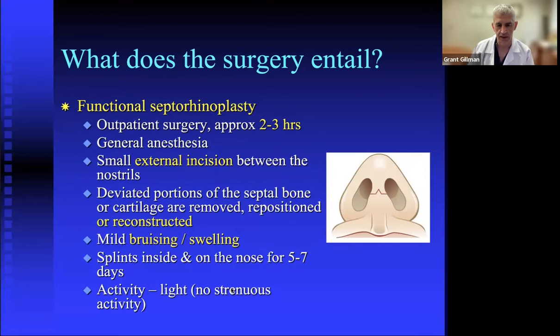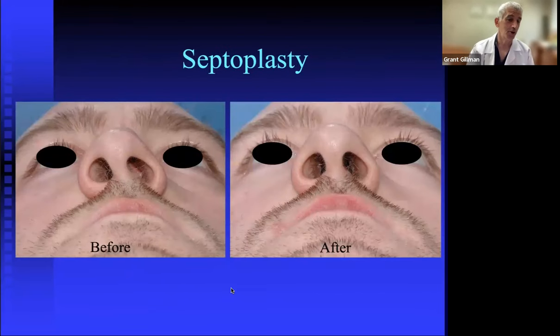This typical septoplasty is done through the inside of the nose. Because the septal shift can come through to the bottom of the nose, you can sometimes appreciate it externally before surgery and see the balanced airway achieved afterward. However, under most circumstances, the septal shift is on the inside, and you need a telescope inside the nose to fully appreciate the extent of the correction.